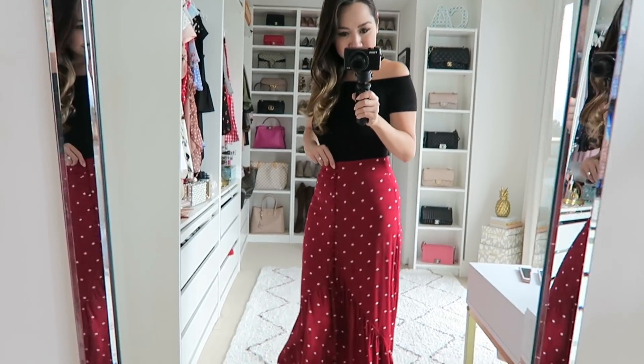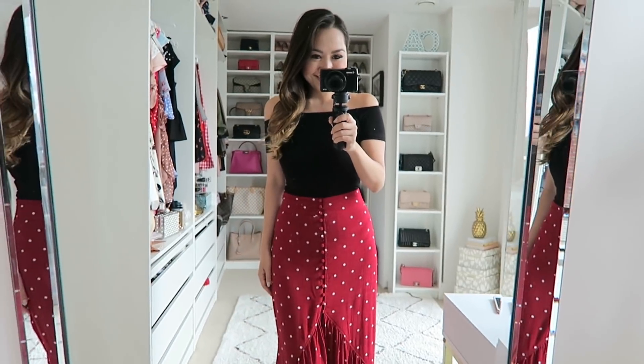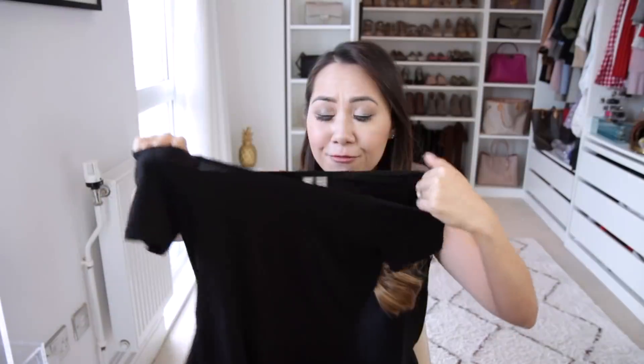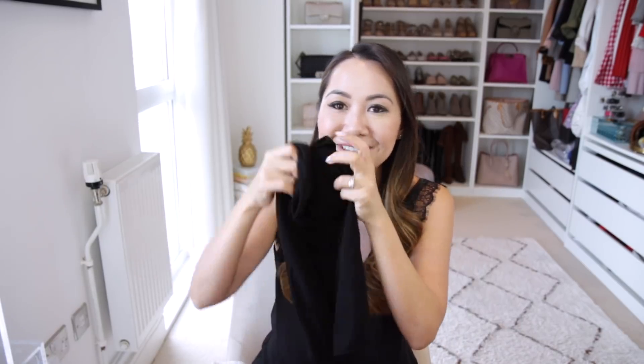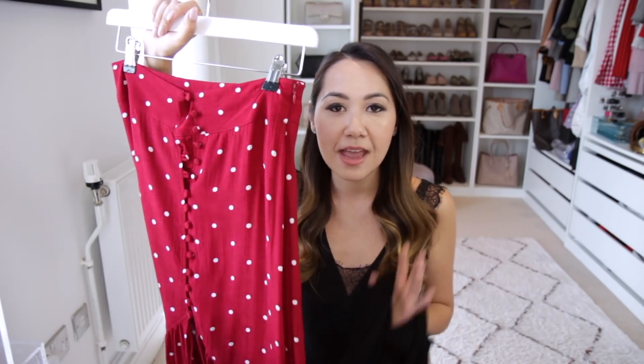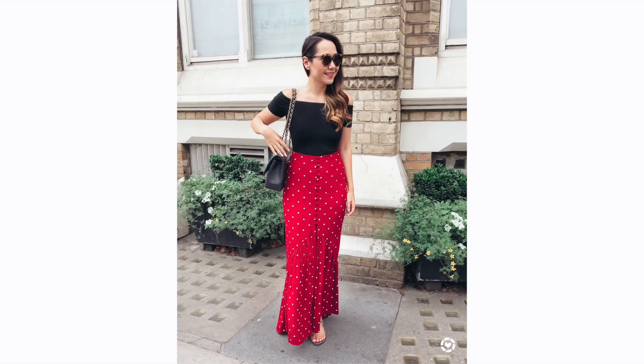I teamed the skirt with a bodysuit which has been my most-used item since I got it — maybe a month or three weeks — and the number of times I've worn it is ridiculous. It's just a really inexpensive one from ASOS, I think about £12, but it's been so useful for layering under things and teaming with statement skirts. I just wore the two together with a pair of flat sandals and my Chanel jumbo. I wore it all day out shopping and then to a friend's birthday and I just absolutely loved it.